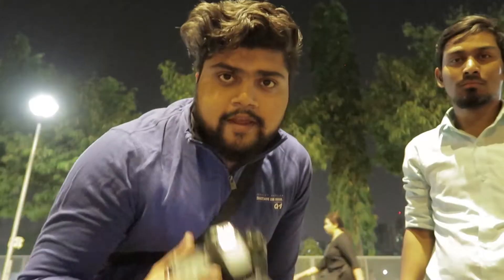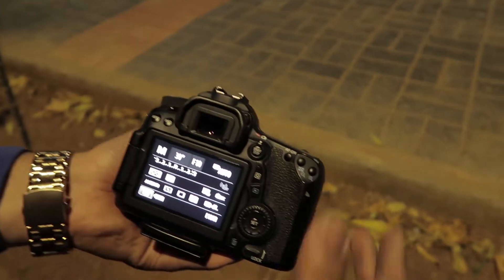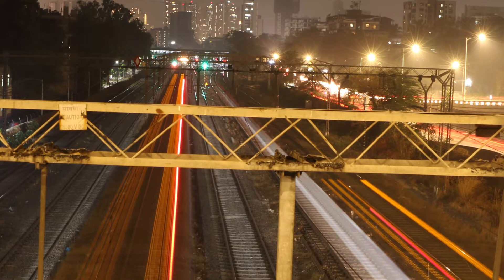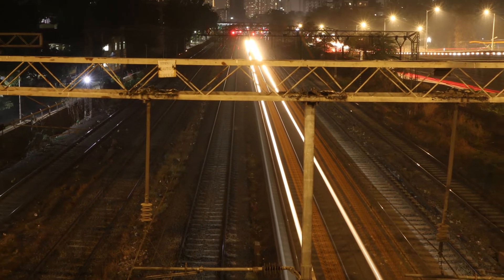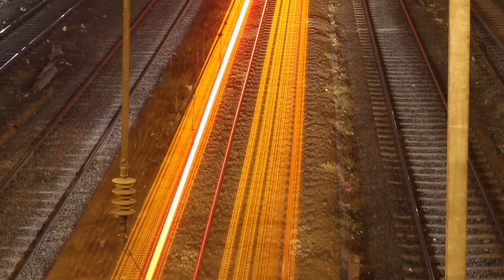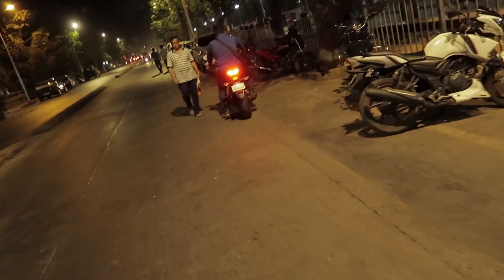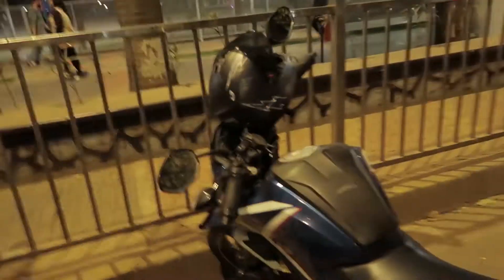So here we will sit with our tripod here and we will shoot this now. We have managed to take a shot — let's see how many shots we get. Now we have installed our tripod here and our camera is ready. We are out of Sambalji Garden and this is a good location.